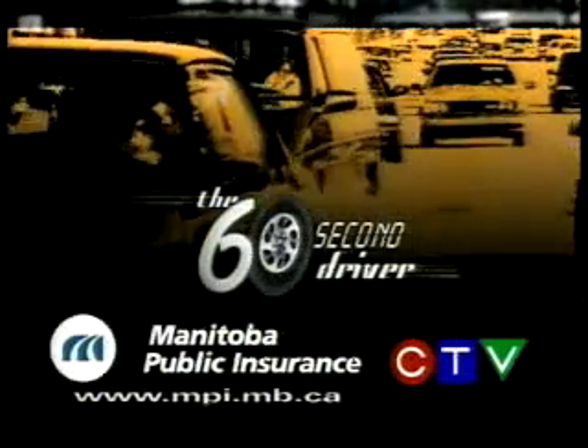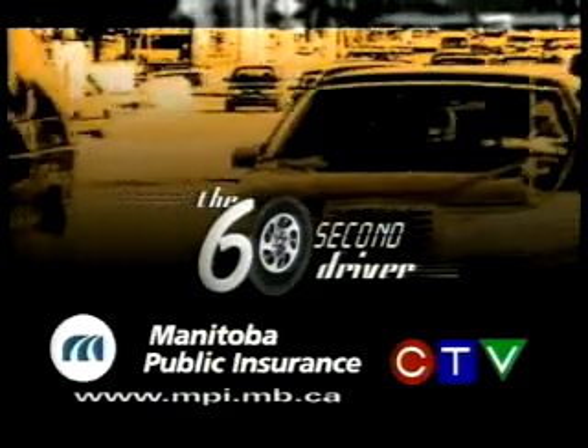John Sauter, CKY News. This message brought to you by Manitoba Public Insurance and CTV.